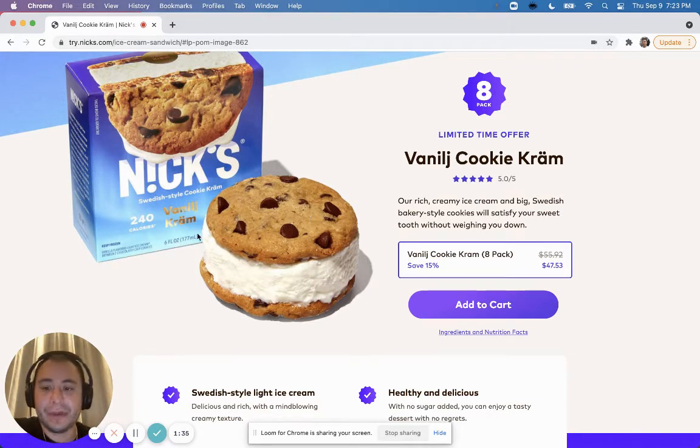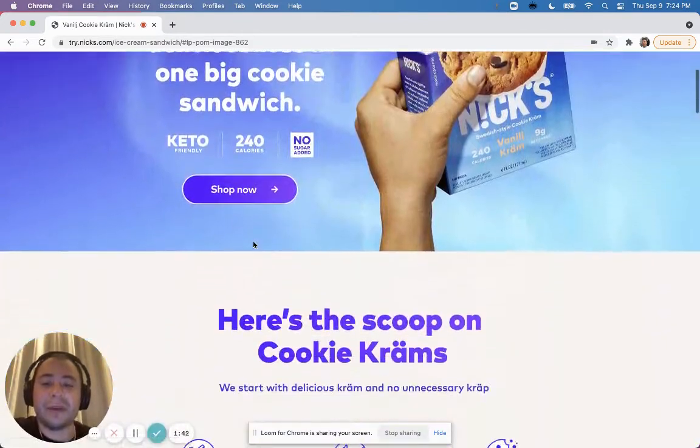It's an eight-pack, so for $47.53 you're getting eight ice cream sandwiches, which is kind of expensive. But it's the style they're making — it's keto-friendly and it looks delicious. The photos here are great.